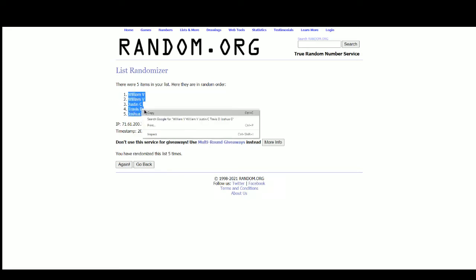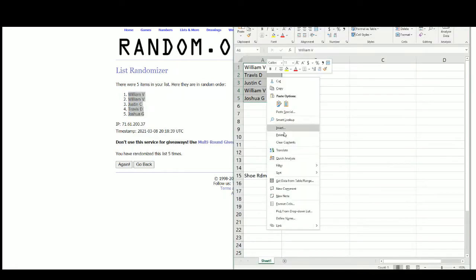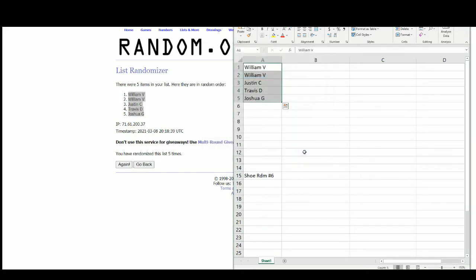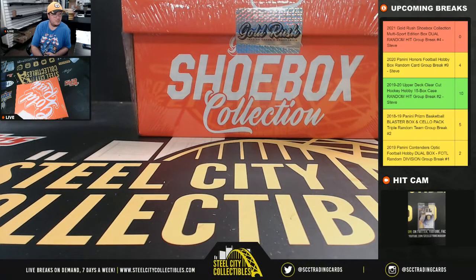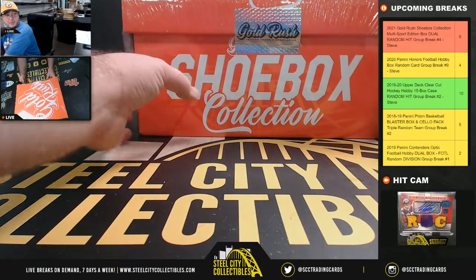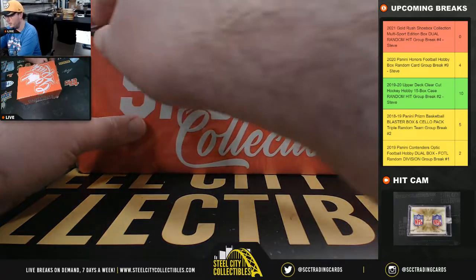William with the top two, Joshua on bottom. All right, down to two in Contender's Optic. I'm going to go ahead and come back over here. Good luck everybody.